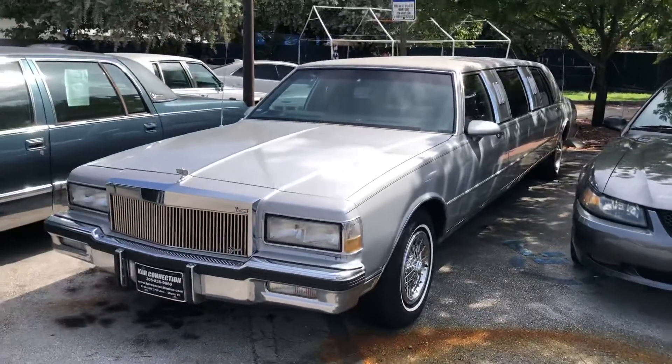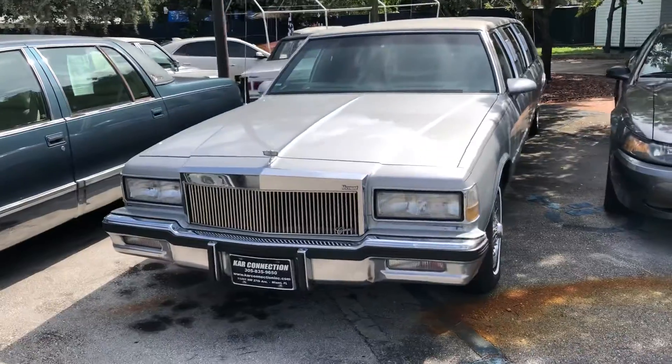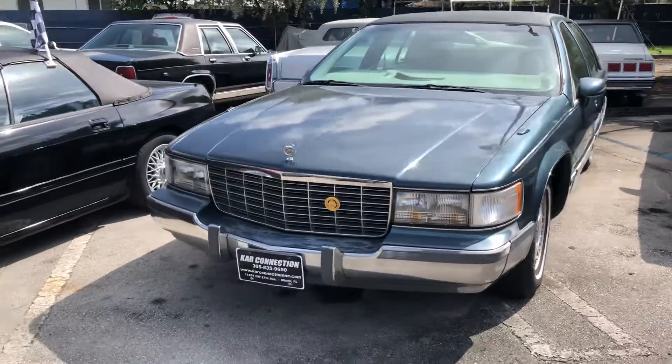There goes the famous limo — loaded leather, sunroof, dual AC. The first year for the LT1 Cadillac, 1994, all original condition.